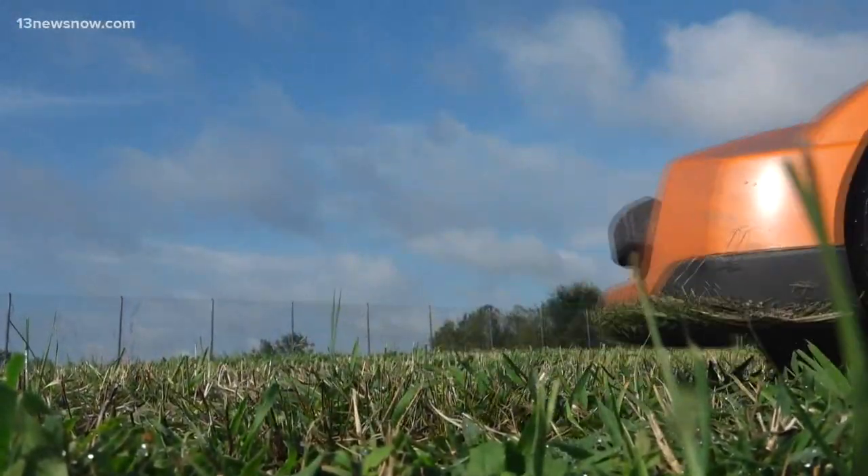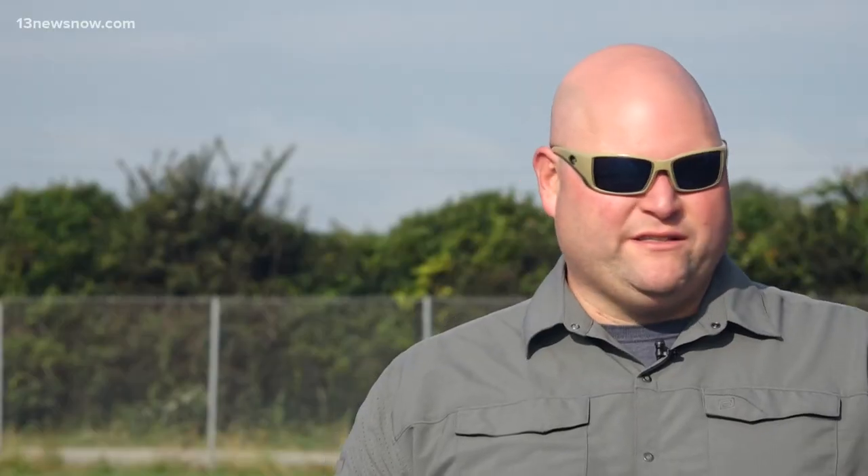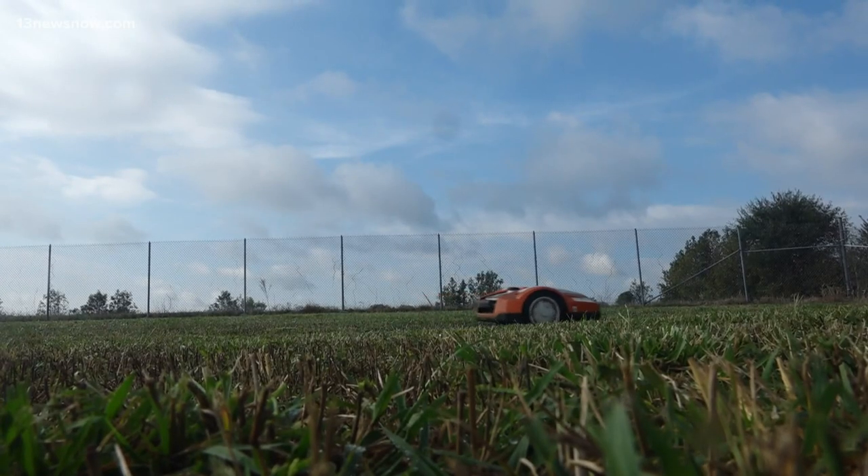It's the best worker we have on the property. And that worker is a robot that cuts grass. It charges itself, it goes back out and mows, and then it keeps doing that. It never stops. It's like the Energizer bunny for the lawn, and it just keeps going.